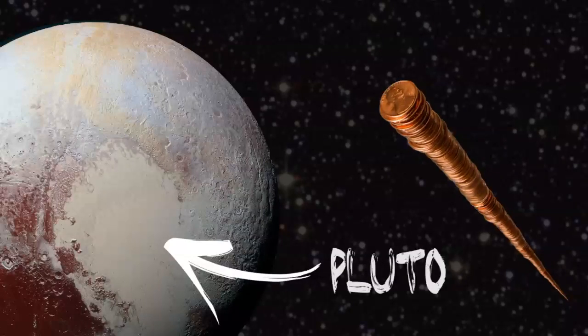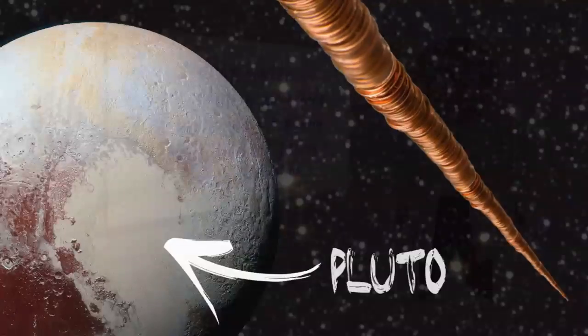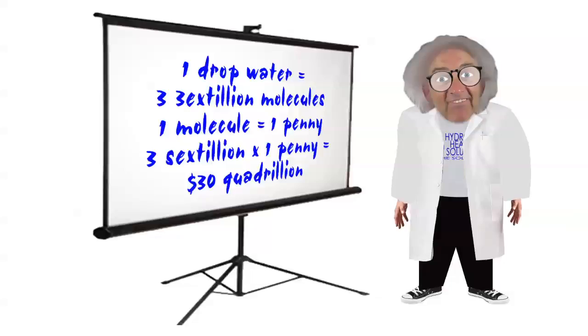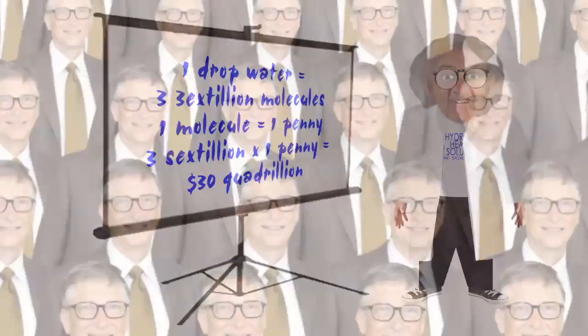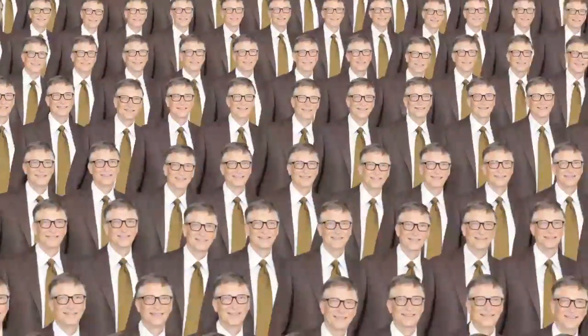That's one small step for man, one giant leap for mankind. This stack would be worth 30 quadrillion dollars — or in other words, the net worth of over 333 Bill Gates. Now that's a lot of pennies.